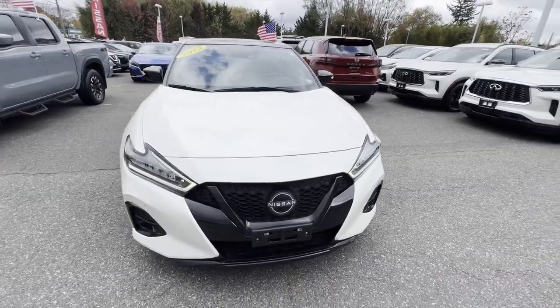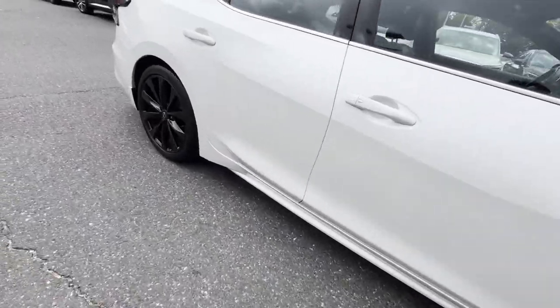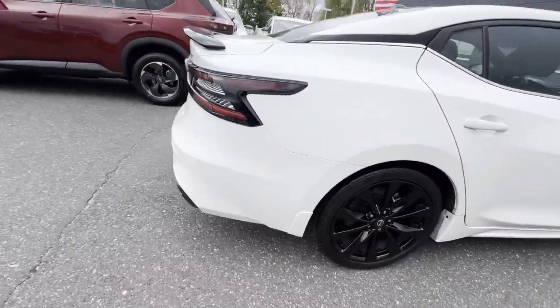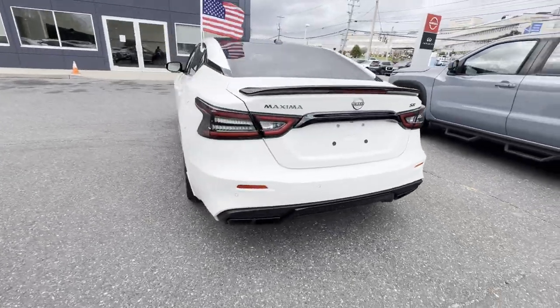2023 Nissan Maxima. This sedan combines safety and comfort with style and performance, designed with its driver and passengers in mind, with features like these.